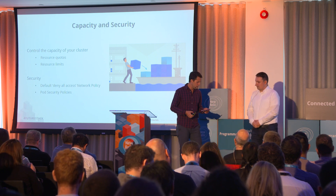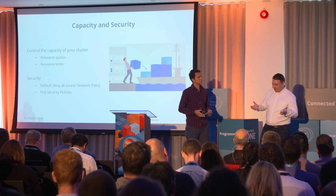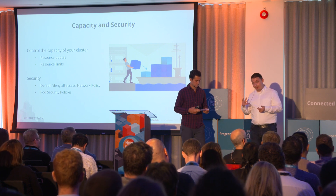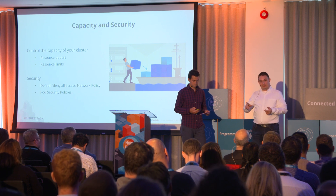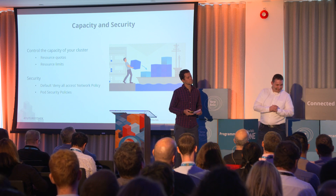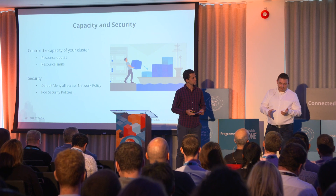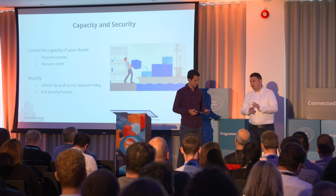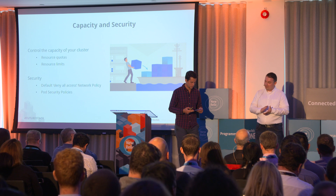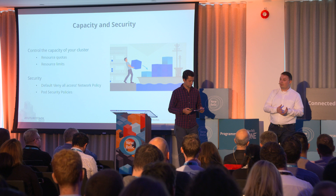Resource requests and resource limits are very important, and in the New Relic platform we can actually help customers track against those resource limits and requests. On security: by default, any new namespace we create uses a deny-all network policy. To make use of network policies you need to have Calico installed. Teams are responsible for defining their own egress and ingress rules. For cluster administrators, it is also essential to use pod security policies, which allow you to define a set of conditions that all pods must meet in order to be accepted into the namespace.